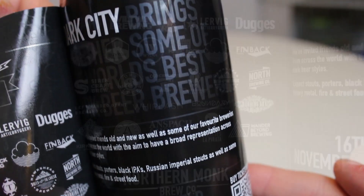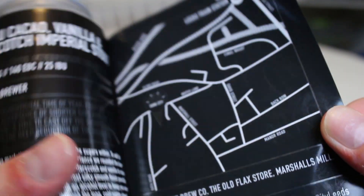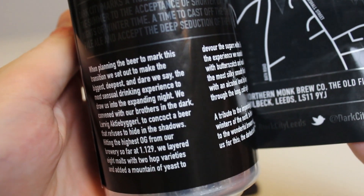This imperial stout is made with creme du cacao, butterscotch, and vanilla, which is pretty interesting. They use eight different malts and two hop varieties, so lots of malt complexity to get a lot of flavor. Creme du cacao, as far as we can gather, is essentially a chocolate liqueur.